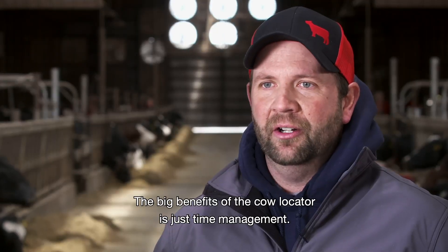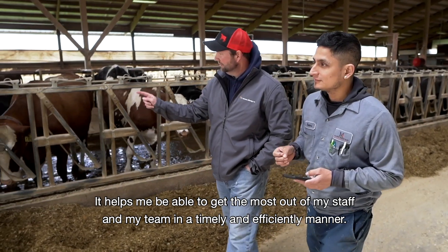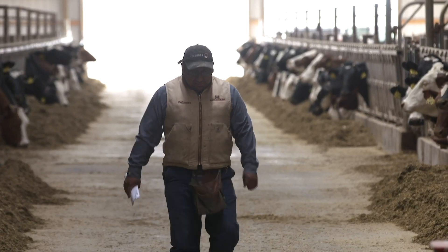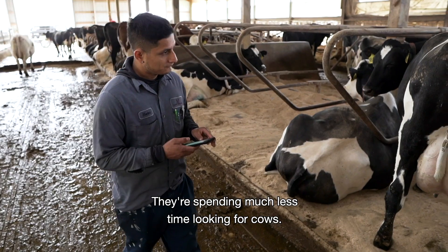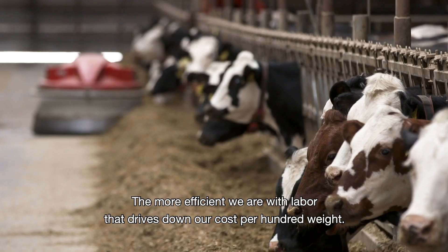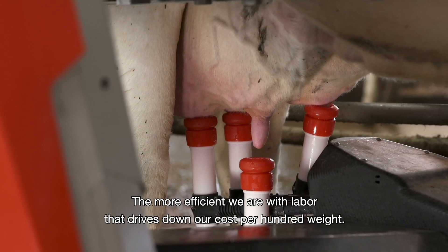The big benefit of the cow locator is just time management. It helps me be able to get the most out of my staff and my team in a timely and efficient manner. Cow location is all about being efficient with your labor force — they're spending much less time looking for cows. The more efficient we are with labor, that drives down our cost per hundredweight.